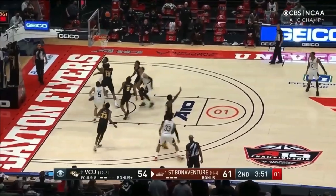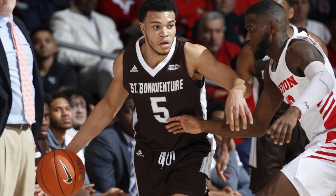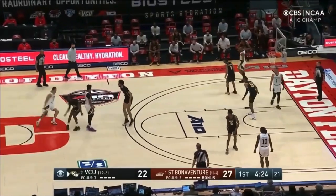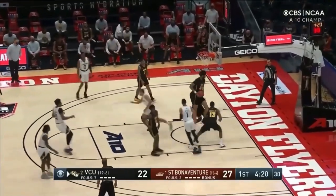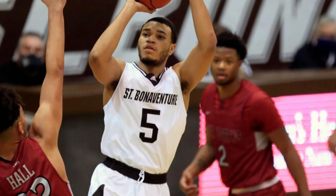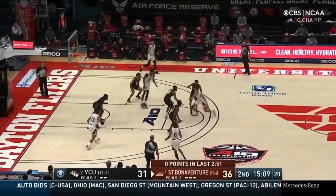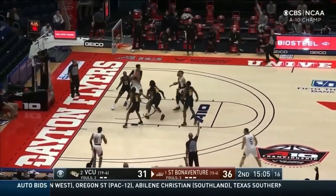Welch leads the wings for the Bonnies, grabbing about six rebounds a night on his own. Jaron Holmes is another wing for the Bonnies that stretches the floor, taking about five threes a game and making them at a 39% clip. Holmes is their second leading scorer, putting up just under 14 a night. He can do a little bit more with the ball in his hands than Welch, showing an ability to put the ball on the floor, get into the paint, and he's a creative finisher as well as a willing passer.